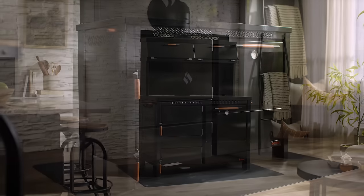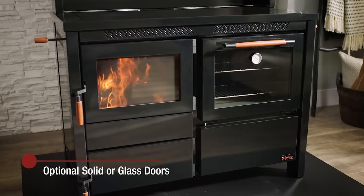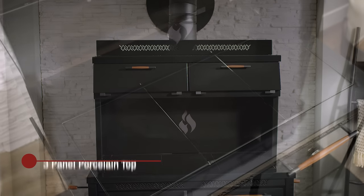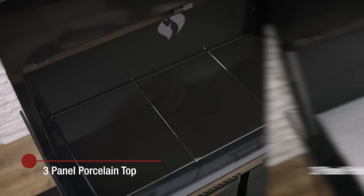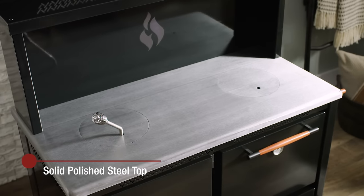Customize your stove with several options including solid or glass doors, and three different stovetop options: three panel porcelain, three panel polished steel, or solid polished steel.